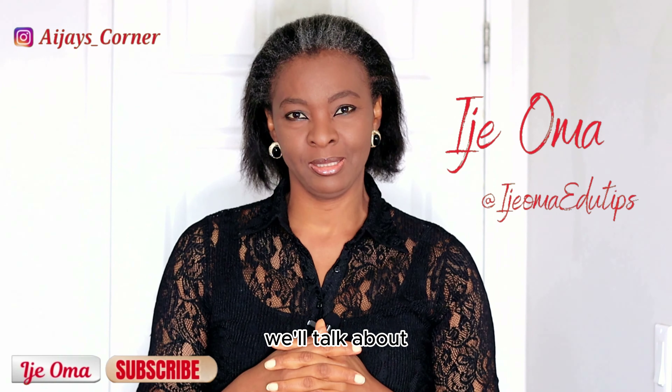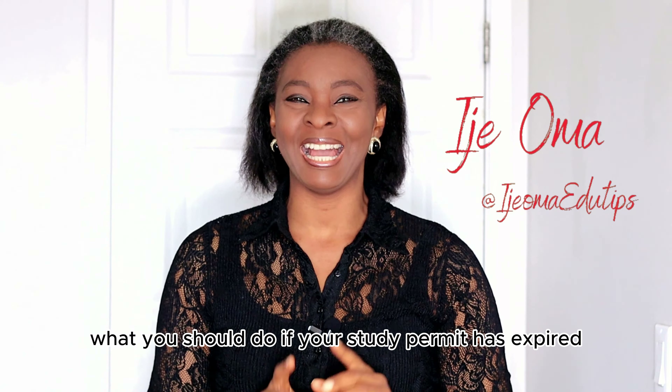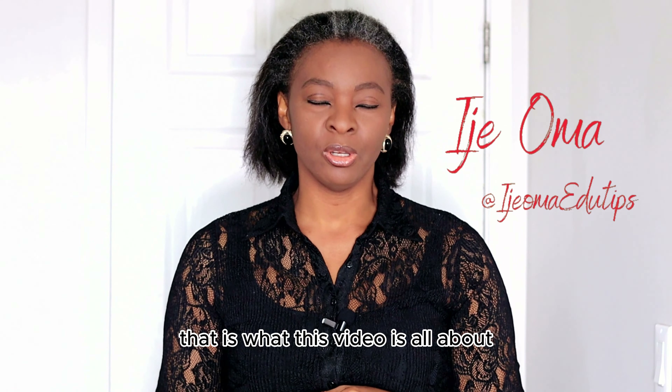In today's video we'll talk about what you should do if your study permit has expired but you are yet to apply for an extension and you are still a student. What should you do in this situation — that is what this video is all about.